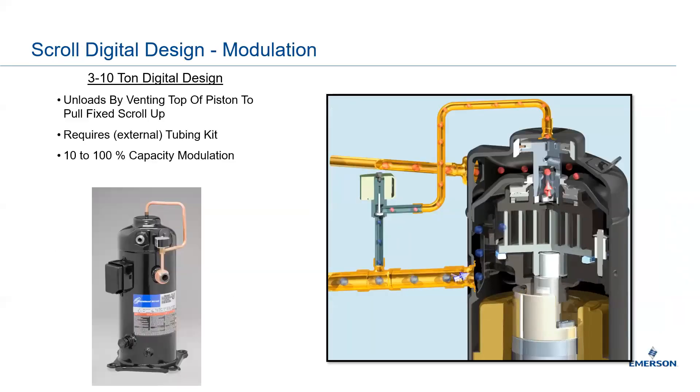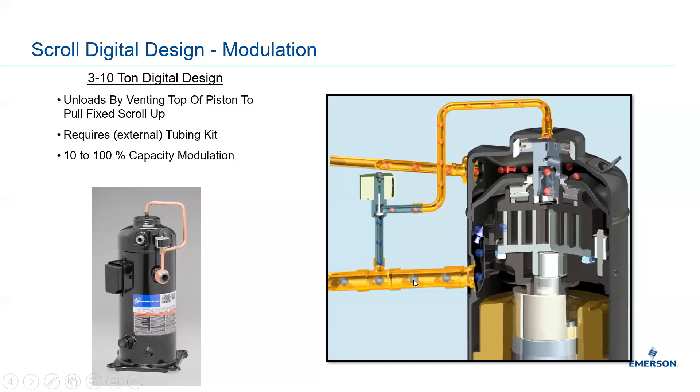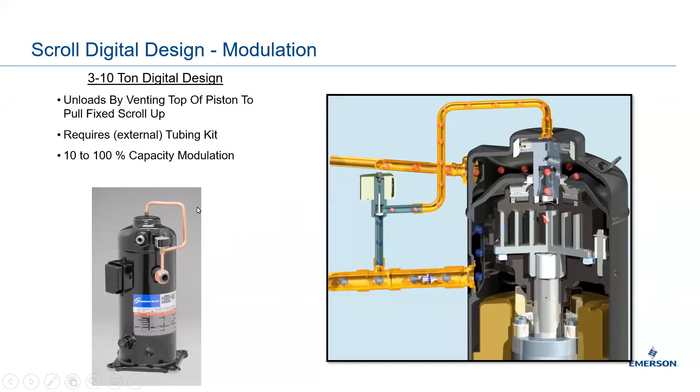Here's a depiction of how the 3 to 10-ton digital scroll design works. You can see the solenoid loading and unloading. Low-pressure refrigerant gas comes in on the suction side, the scroll increases the pressure, and discharge refrigerant exits from the top. The solenoid turns on and off depending on whether it's in a loaded or unloaded state by separating the scroll with the floating seal. The smaller scrolls require an external tubing kit — anytime you see that tubing kit, you know it's a digital scroll.